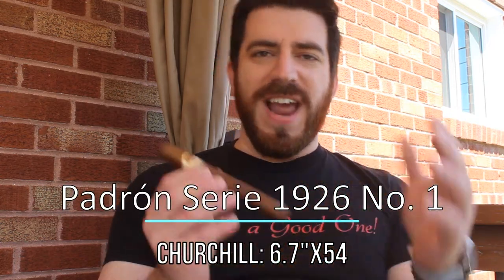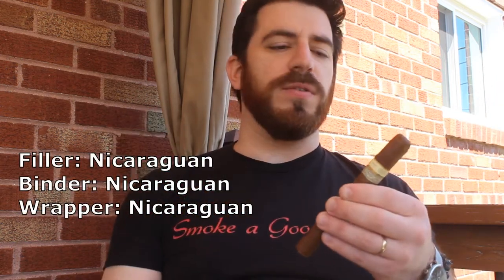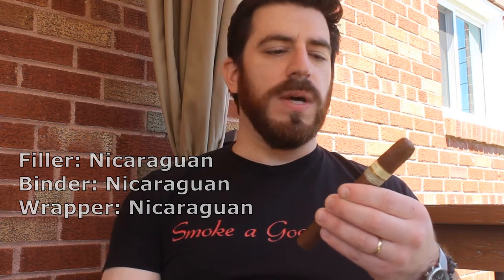We're going to start off with one that is a perennial favorite for me and just about any other Padron lover, and that is the Padron 1926 Series Number One, which is the Churchill. This is the natural version as opposed to the Maduro — obviously a Nicaraguan Puro. Almost all of Padron's stuff is going to be Nicaraguan Puro cigars. This blend scored an unheard-of 97 points on Cigar Aficionado — that was the Number Nine, which is the Robusto. This is the Number One, the Churchill.